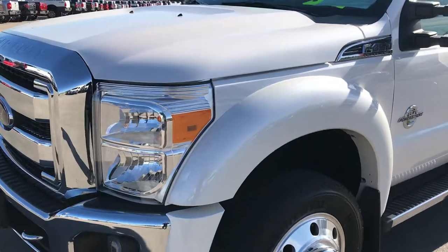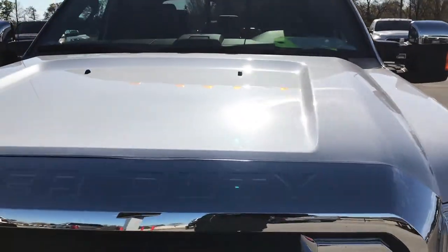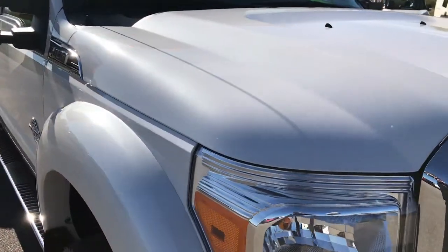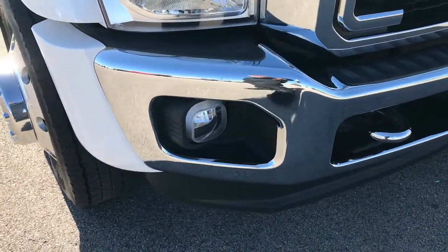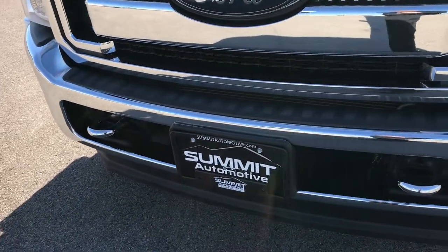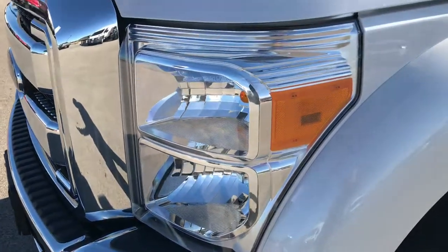We have a 2016 Ford F450 crew cab, long box, dual rear wheel, Power Stroke diesel. This might be one of the cleanest F450s we've ever had on our lot. This truck has a 6.7 liter Power Stroke diesel. From this HD video you'll be able to tell just how clean this truck is.